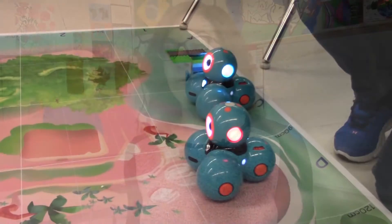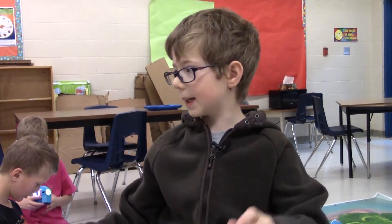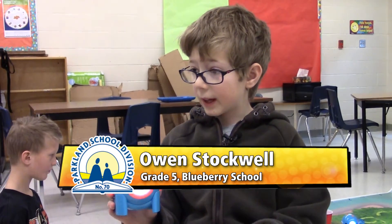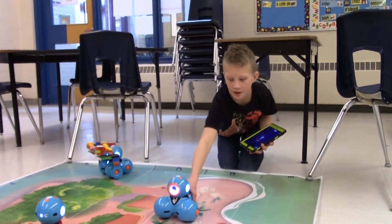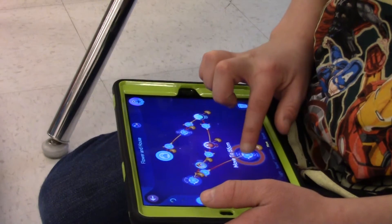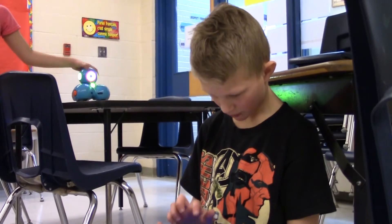I researched it and I found this. Dash and Dot are basically robots. They're little robots that can be told to do different things using an iPad. There's normally an iPad and you can go onto these different apps. It's not like numbers and stuff — you just grab blocks or circles and it says what you want to do.